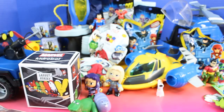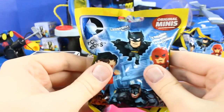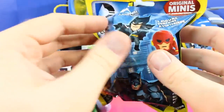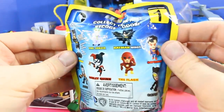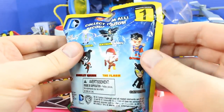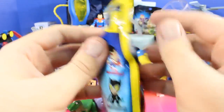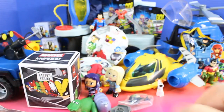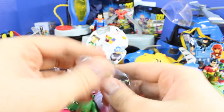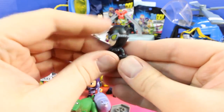What should we open next? Oh, how about one of these — this is what Robin brought: DC Comics original minis. It looks like on this one we can get Batman, Joker, Batman, Superman, Flash, Harley Quinn, Bane, and Catwoman. Who will we get? Oh, looks like we got Catwoman. Cool!